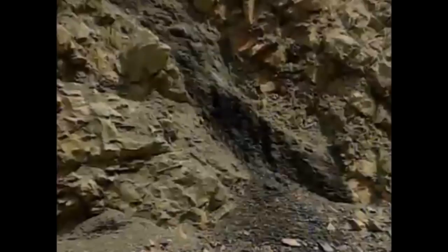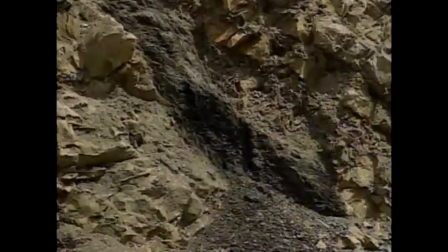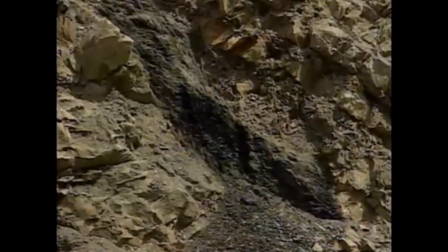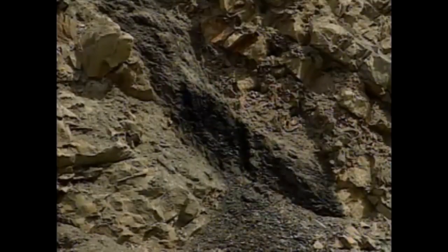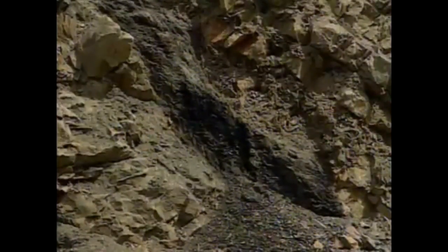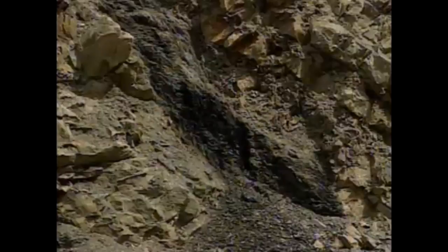Coal is deposited from swamp vegetation, which grows on some sort of underlying clay soil. When these things are preserved, we call these clays underclays. Ideally, that underclay ought to be on the bottom of the coal. But if you look, we see the dark coal, and then we see the kind of gray clay layer on top of it. That also tells us that these rocks have been overturned, contrary to the law of original horizontality or superposition.